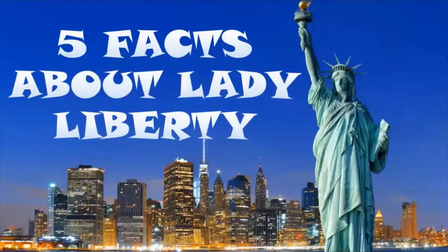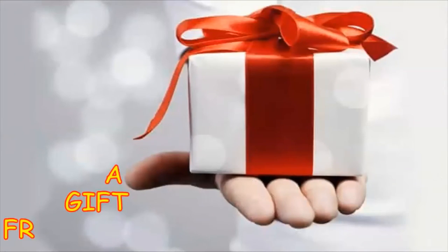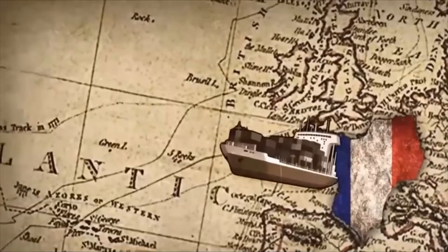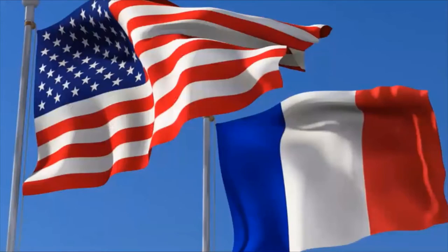Facts about Lady Liberty. Fact number 1: A gift from France. Lady Liberty arrived all the way from France to New York as a gift from the French people to the United States during the American Revolution.